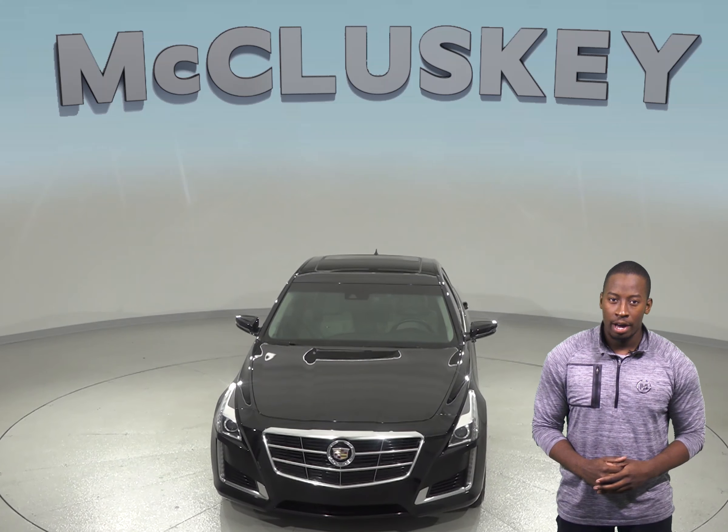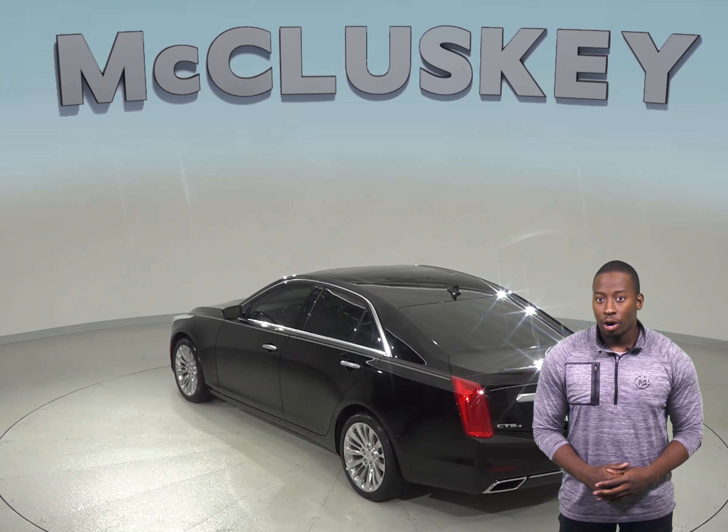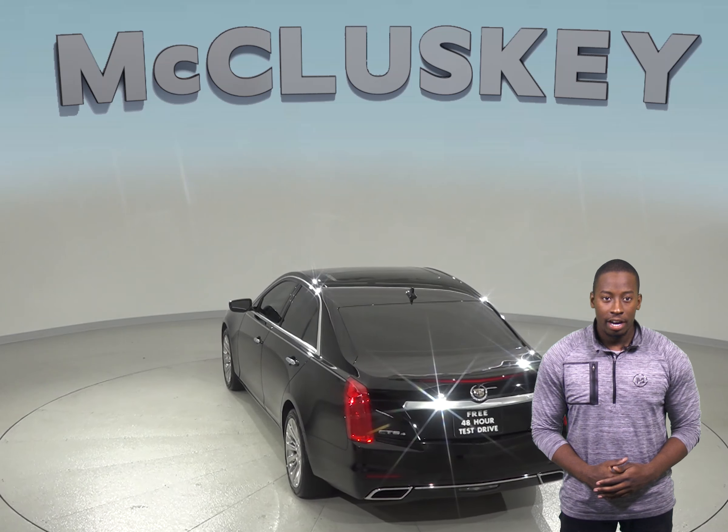This Black Raven CTS has awesome safety features such as dual front and side impact airbags, speed control, and electronic stability control. There is also brake assist along with ABS brakes. Parking and reversing will be simple and safe thanks to the exterior parking camera in the back. Blind spot sensors are also available along with side blind zone alert.